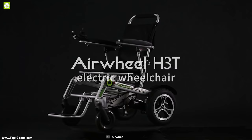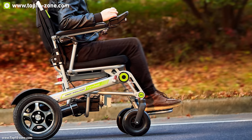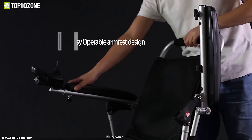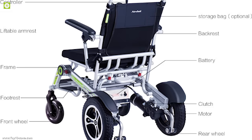Meet the Airwheel H3S, a smart electric wheelchair to make your everyday riding experience convenient. The wheelchair's aluminum alloy 6061 frame gives it the ultimate strength to carry up to 130kg easily, while its adjustable seat, armrest, and backrest ensure a comfortable ride every time. You can adjust the seating position, backrest, and armrest according to your need.